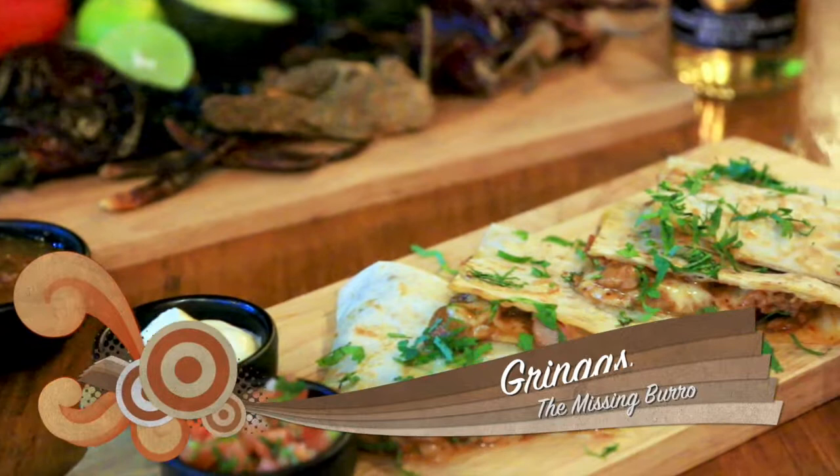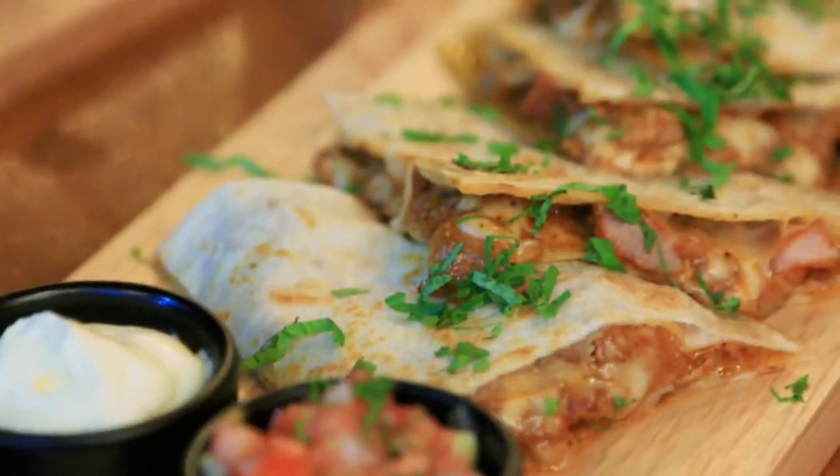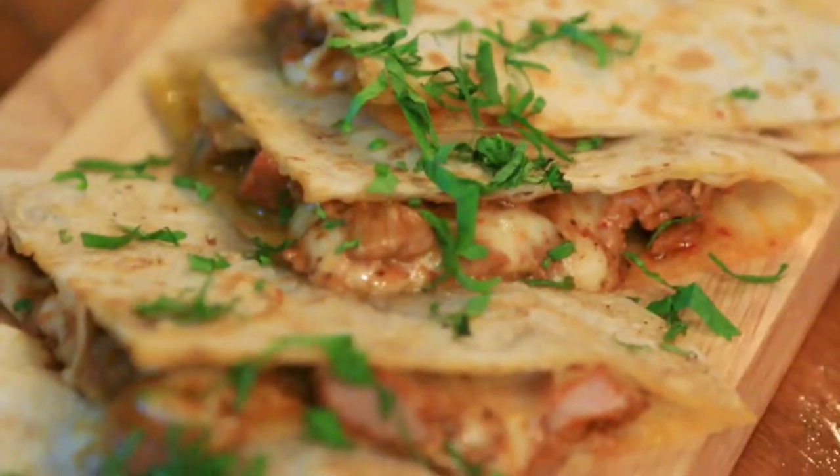My favorite of the night were the gringas. Now, if you've tried traditional Tex-Mex, this is going to feel a little bit more familiar. It's corn tortillas with melted cheese, sour cream, and chopped raw salsa. I love it.